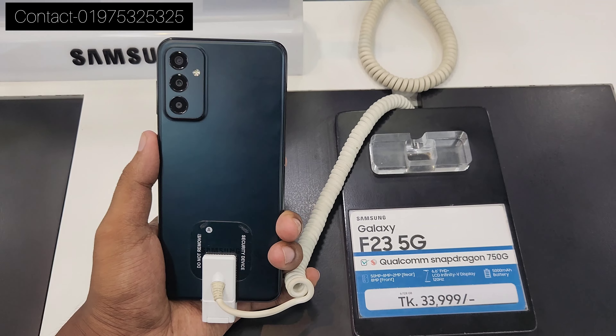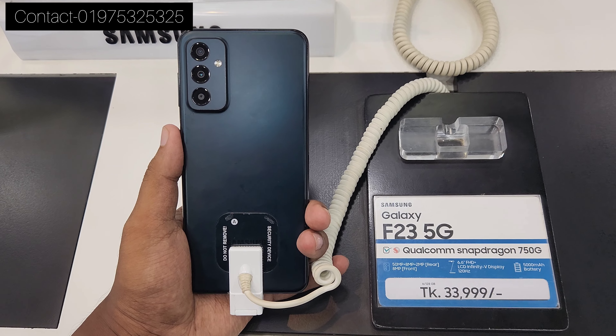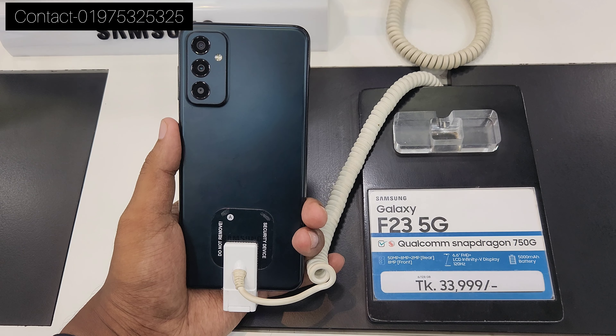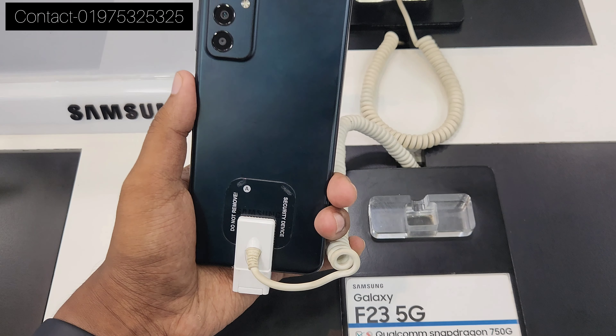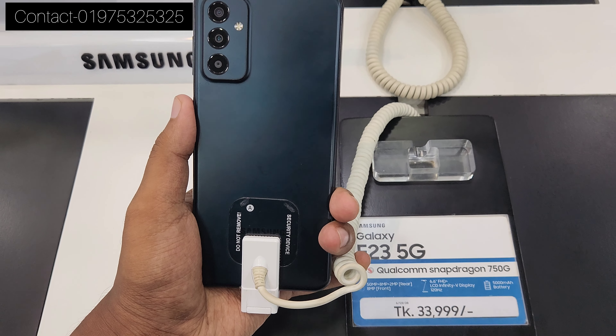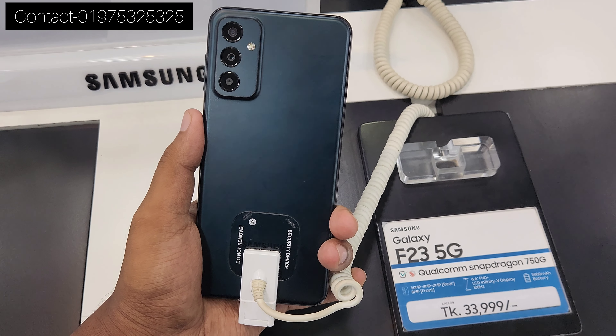This device has the same liquid cooling chamber. If you are interested in a gaming device, you can see the F23 5G.